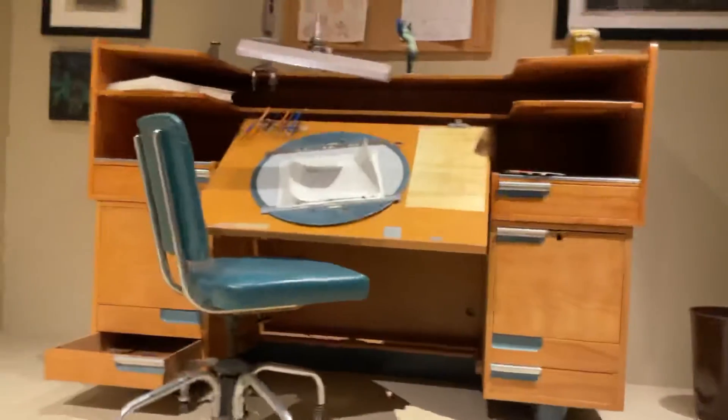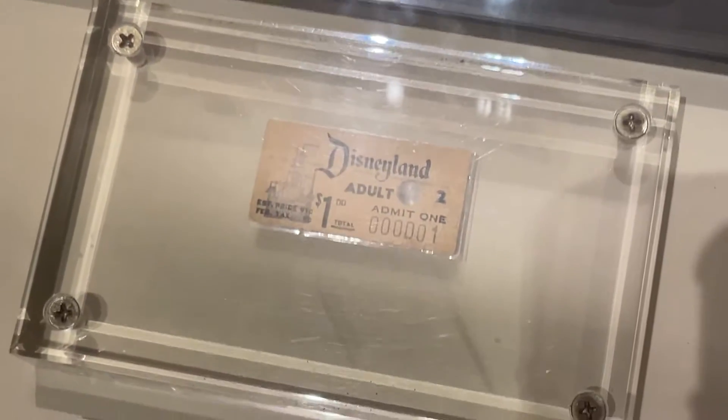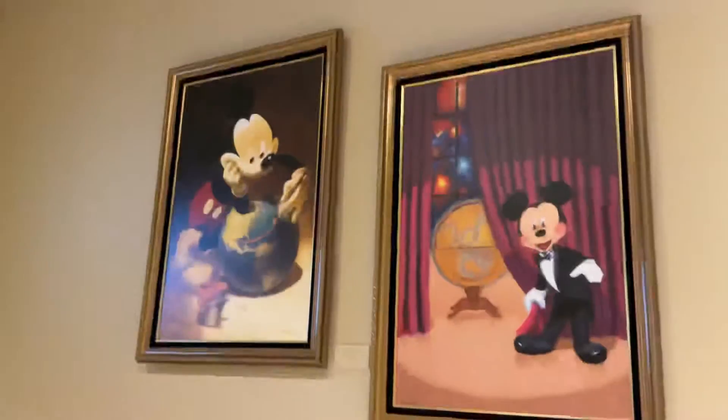And then this over here — he drew this over here, and he used to sit over here. Over here is the first ticket they ever sold in Disneyland. The first ticket. And then his glasses over there that he used, and his pen. And the books he wrote. And then his work ID over there.